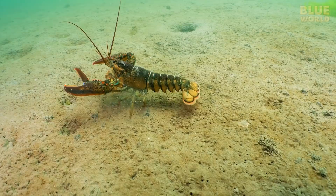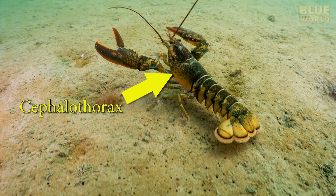The more advanced forms of crustaceans, like lobsters, crabs, and shrimp, have the body divided into two regions: a cephalothorax and an abdomen.